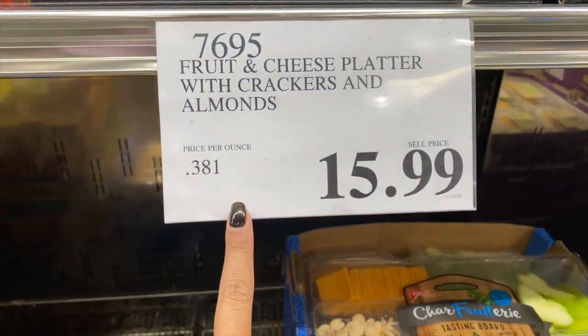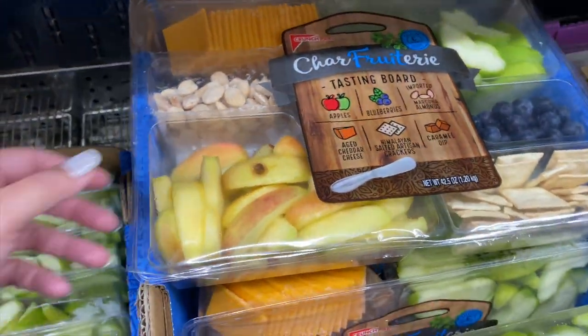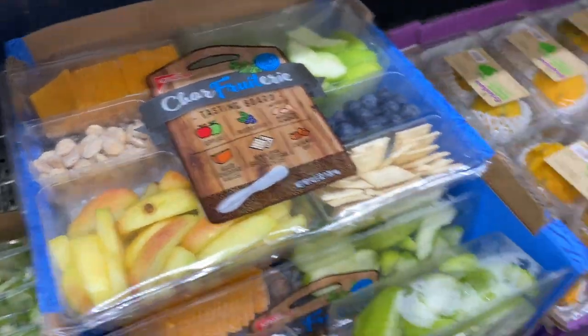New thing — fruit and cheese platter, $15.99, but I like the name: Sharp Fruitsery. Very cute. Apples, crackers, blueberries, green apples, cheese, nuts. That's new.